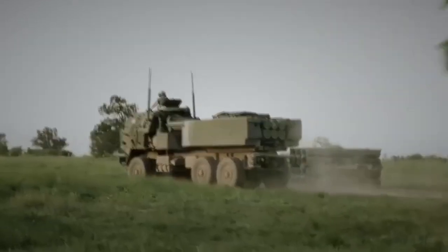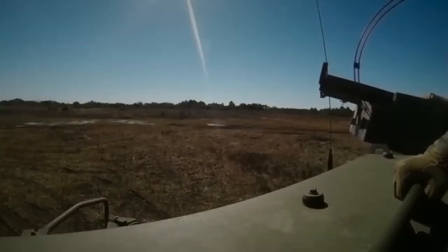In addition, HIMARS can be integrated with other combat support systems such as drones, observation posts, combat ships, and aircraft. This ensures its ability to coordinate combat operations and provide accurate hits on enemy targets.